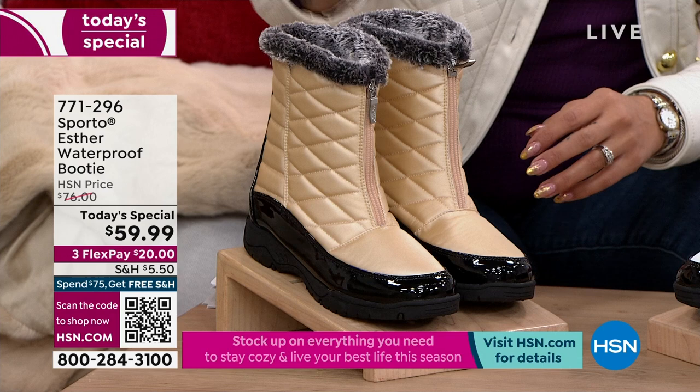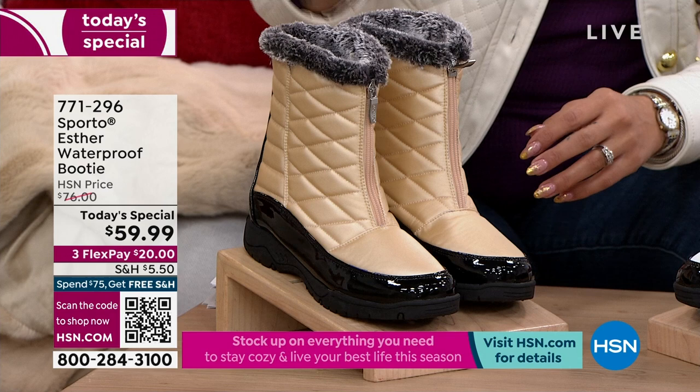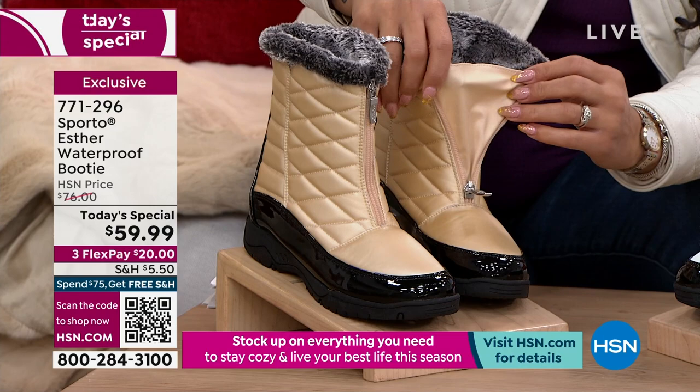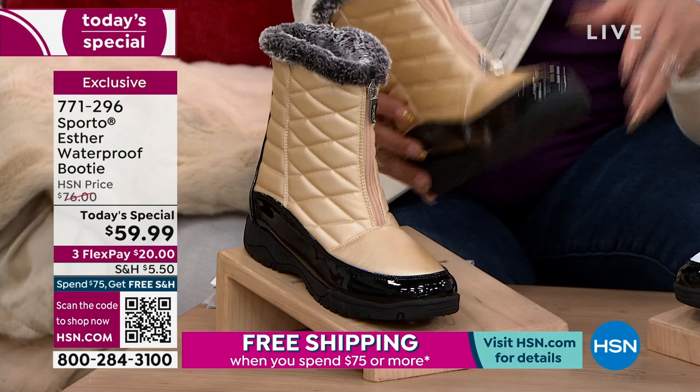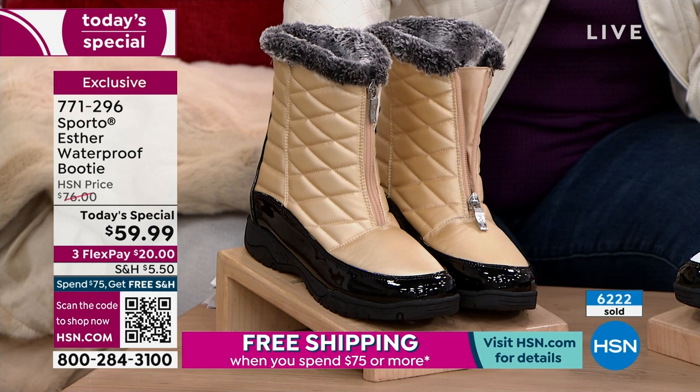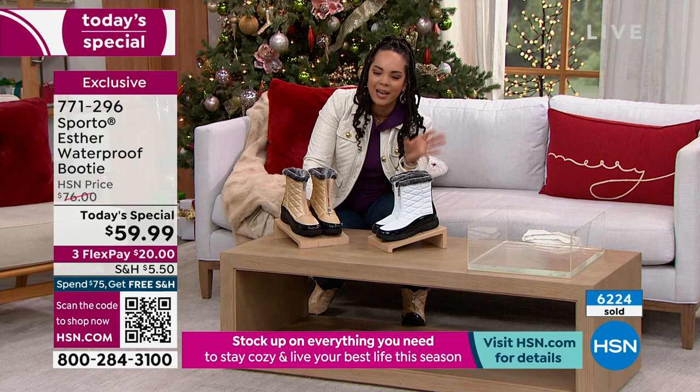I want you to step into the new year and be prepared. The reason people are bothered by cold and wet weather is that you just don't have the right items. What we have from Sporto has a beautiful quilted design, faux fur lining, an easy zipper up and down with a little extra piece so the tongue is attached — just tuck it in and zip it up. The traction on the outsole is great, and most importantly, it's waterproof. I was stomping around in puddles in the rainy weather here in Florida and I was completely prepared.